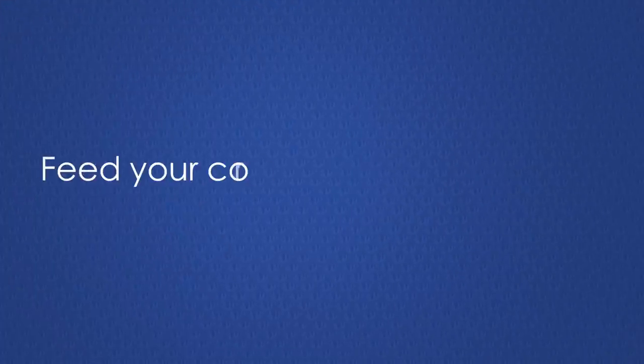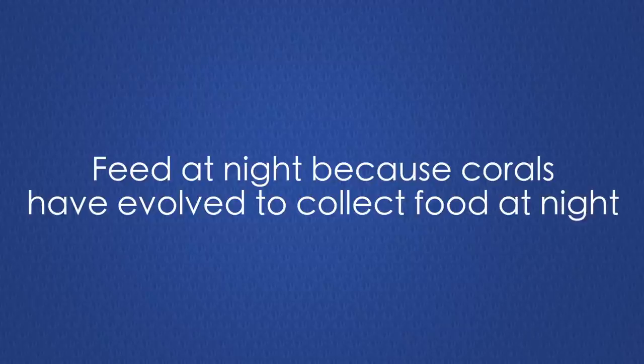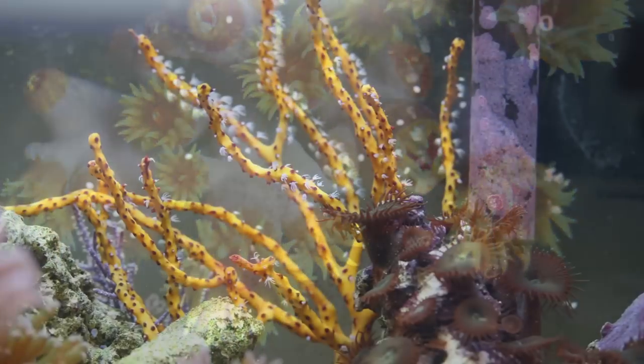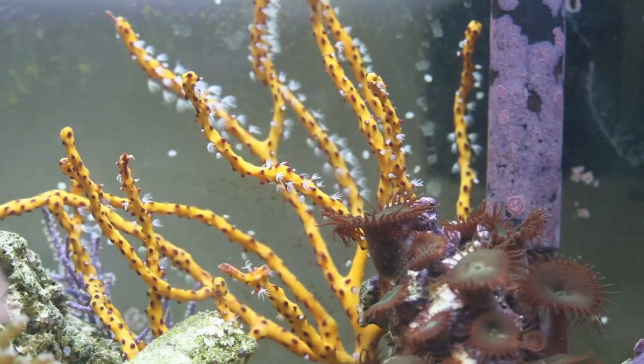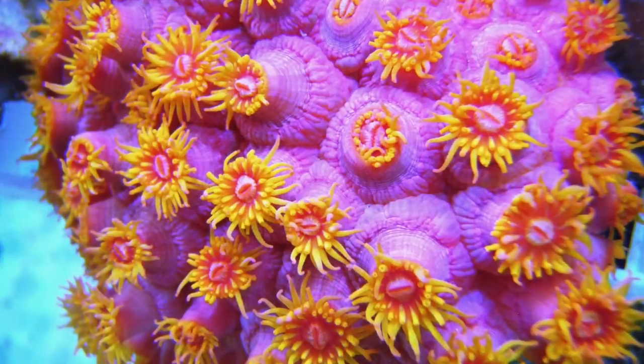We generally recommend coral feeding one to two times per week in the evening hours after your lights are shut off. If you're keeping non-photosynthetic corals, gorgonians or sea fans, you'll probably need to feed much more frequently as these types of corals rely heavily on food to produce most of their energy.